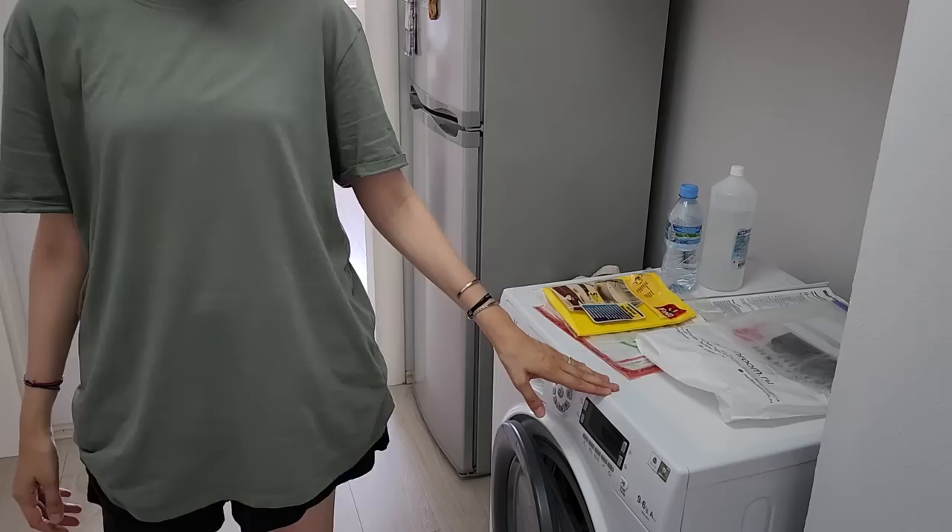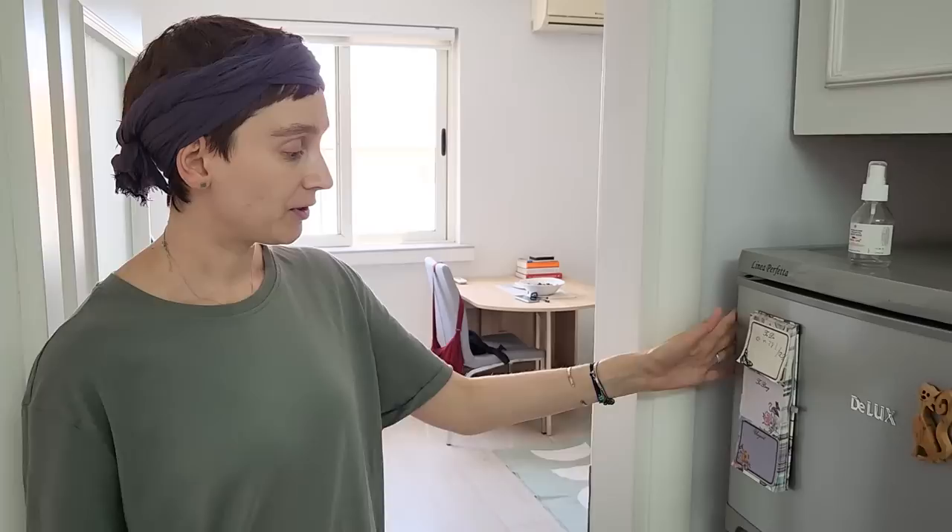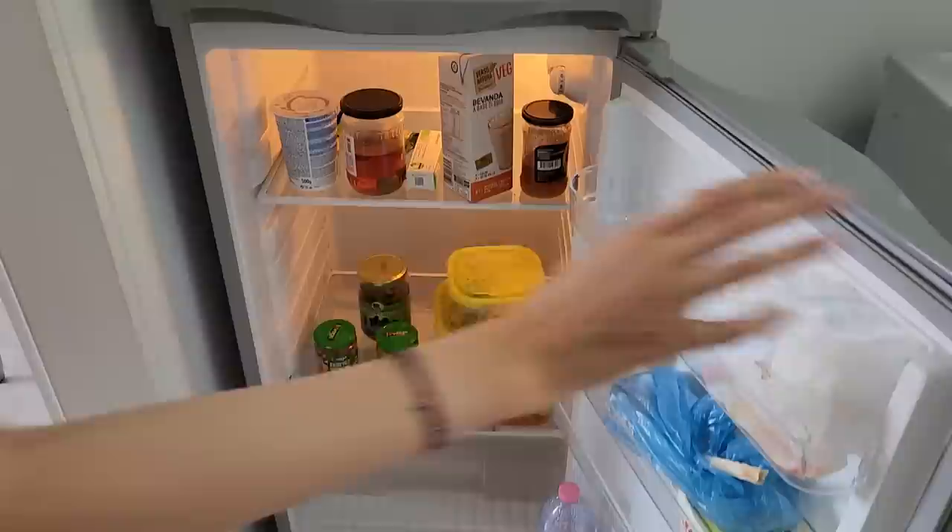This is our entryway. Here we have a washing machine, which is such a huge thing for us — we wash our clothes a lot. And here we have a full-size refrigerator, freezer and everything. It has just a perfect size for two people.